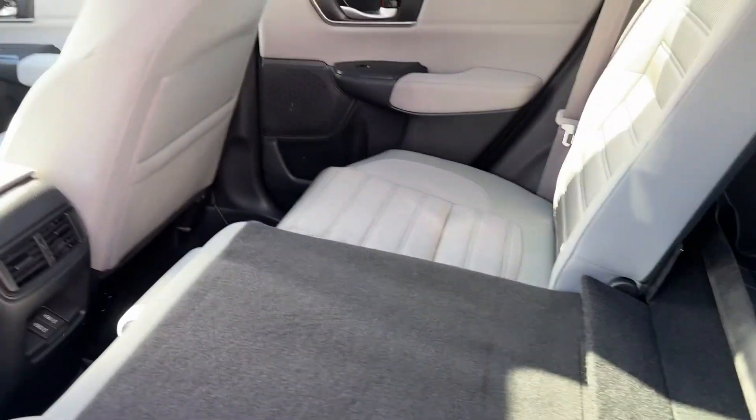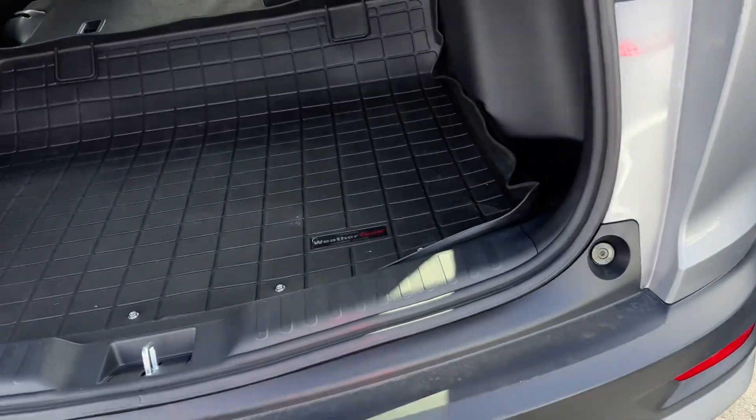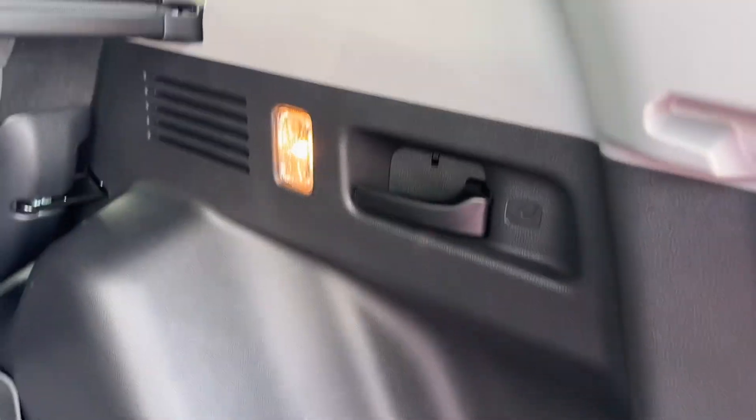Your seats will fold down just like this, and they'll also fold down one by one by pulling this lever right here.